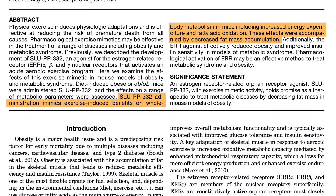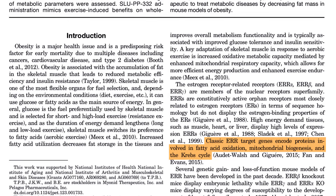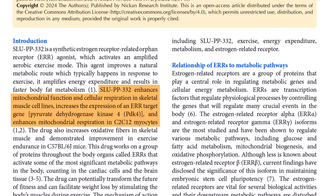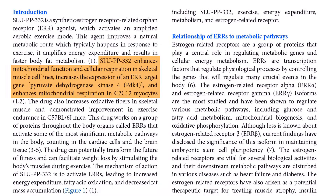These effects were accompanied by decreased fat mass accumulation. Another study described ERRs as regulating genes that encode proteins involved in fatty acid oxidation, mitochondrial biogenesis, and the Krebs cycle. In animals treated with SLUPP332, this translated to enhanced mitochondrial respiration and ATP production — meaning the mitochondria not only increased in number but became more efficient. One especially important target of ERR activation is a gene called PDK4. This enzyme suppresses glucose oxidation and shifts the body toward burning fat. Increased expression of PDK4 was observed, suggesting a shift in metabolic substrate preference from glucose to fatty acids, consistent with adaptations to endurance exercise.